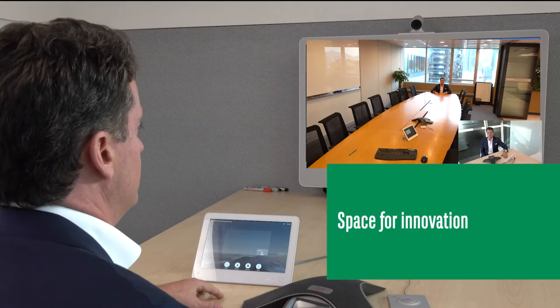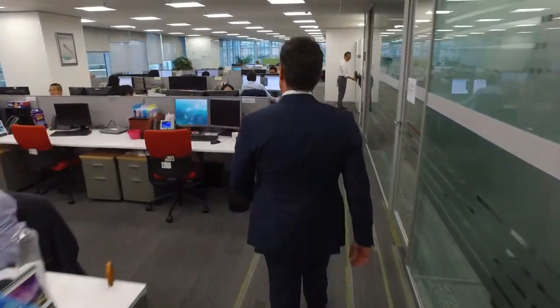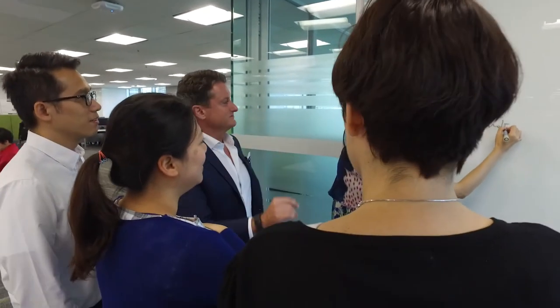Welcome to our new innovation room, designed to be digitally enabled. At BNP Paribas Security Services, this is the one place where we encourage people to write on the walls. Here's a team brainstorming.